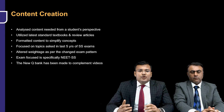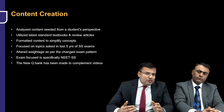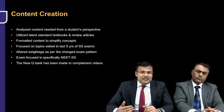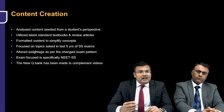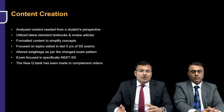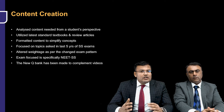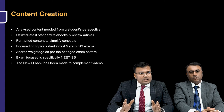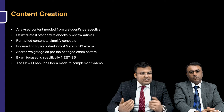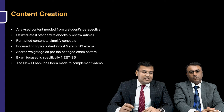Along with this there is a new QBank, and this QBank is going to complement the videos. Whatever important points are there in the video, we have included them in the QBank, because solving the question bank is the application of knowledge. Some information you are going to retain after watching the videos, and some information you are going to retain after solving the questions.